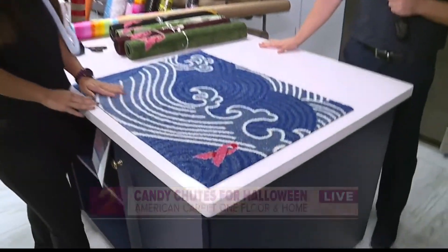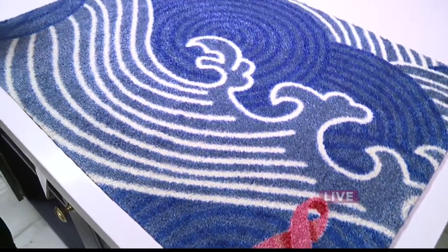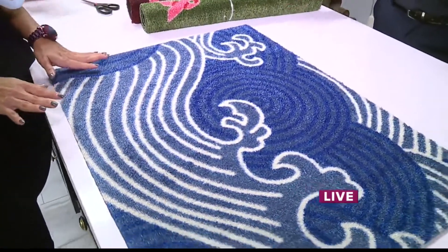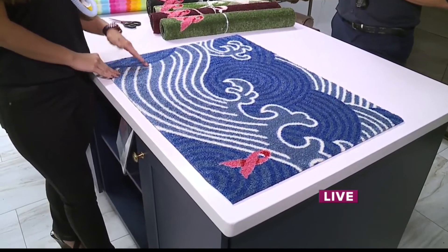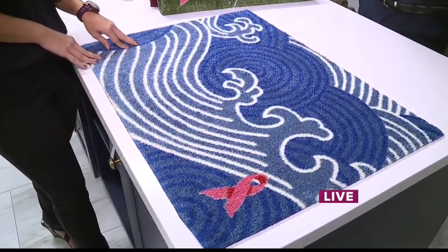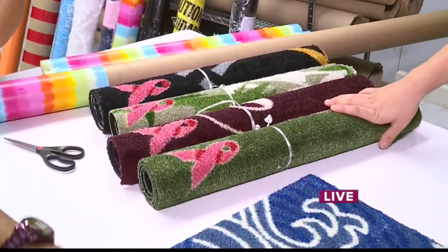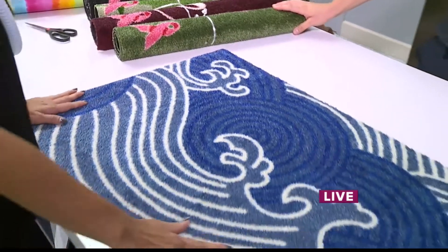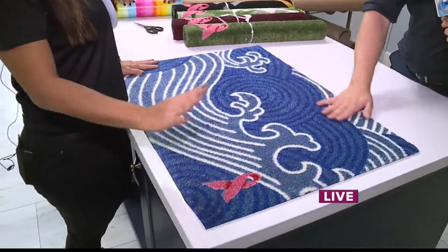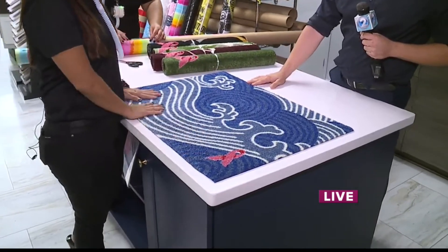So we have a special going on throughout the month of October — this is for breast cancer awareness. Any purchase, even if it's for an eight-dollar cleaner, we're giving this doormat away. It's actually a thirty-dollar retail value, but with any purchase — even an eight-dollar rug or tile cleaner — you can get this mat complimentary.